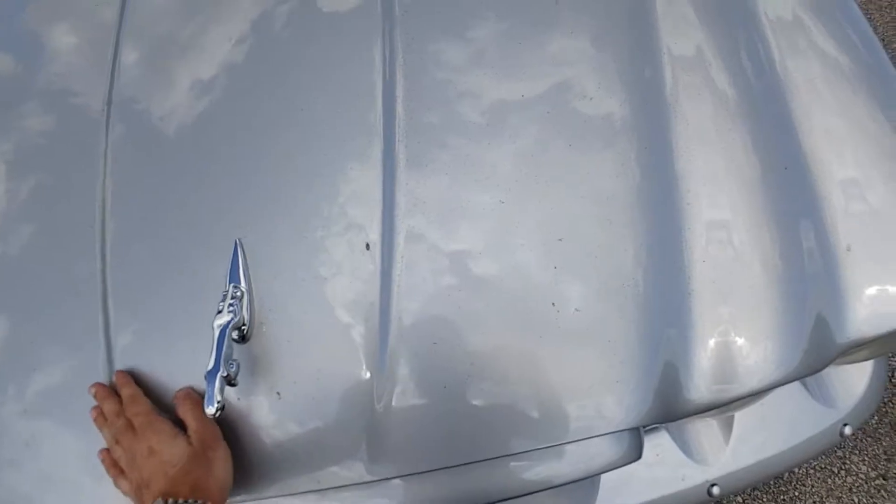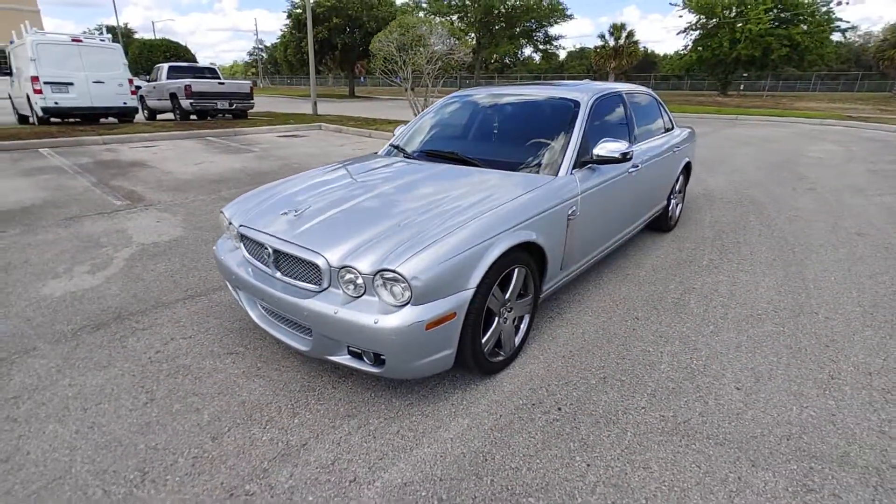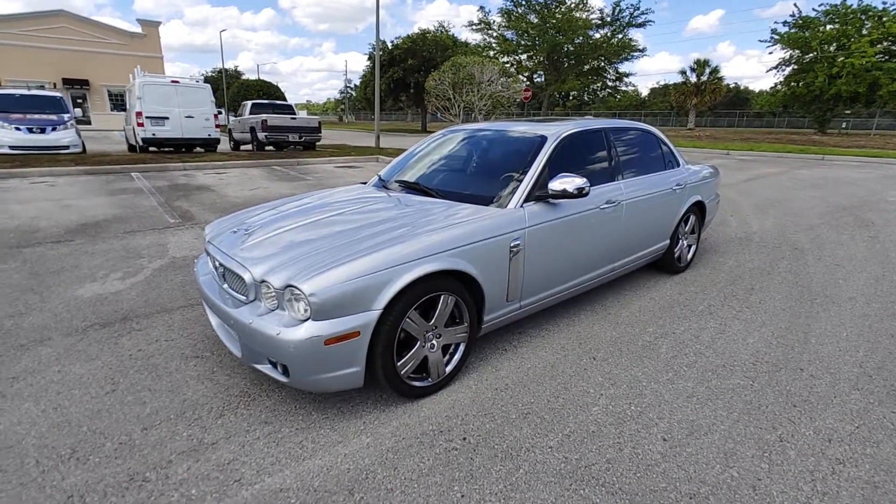If you have any questions, please reach out to me at 407-995-4158. Again, this is Zane with my 2008 Jaguar XJ Vanden Plus.